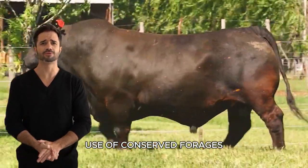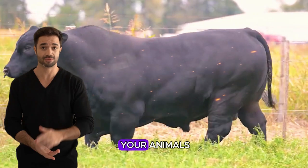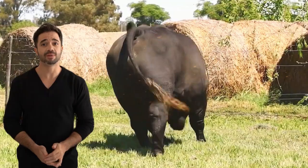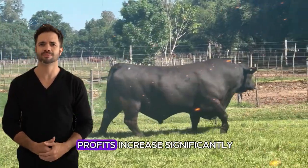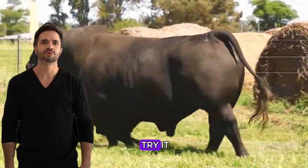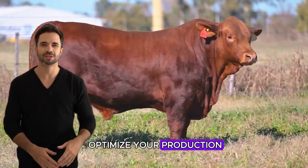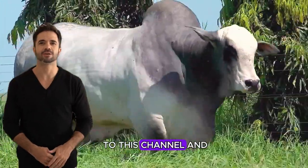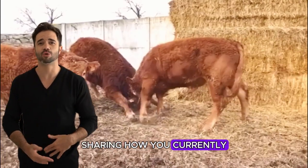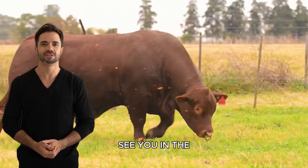Avoiding these mistakes will help ensure that conserved forage retains its nutritional quality and truly benefits your cattle's performance. Efficient use of conserved forages can make a big difference in your feedlot cattle's performance — you will improve the health of your animals, optimize resources, and reduce costs. If you implement this strategy, you'll see how your profits increase significantly and your cattle will grow faster and stronger. Are you ready to try it? If you want to learn more, don't forget to subscribe to this channel and hit the bell icon. Leave a comment sharing how you currently manage your cattle's feeding and what you think about conserved forages. See you in the next video.